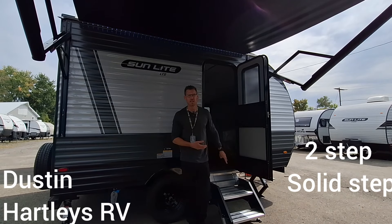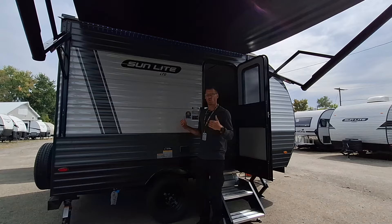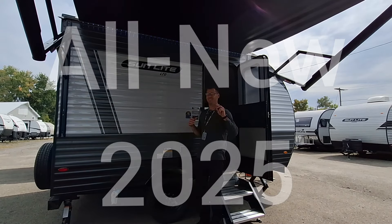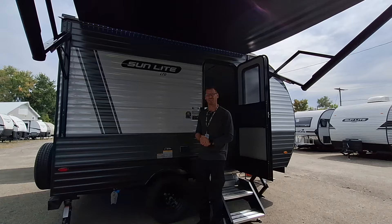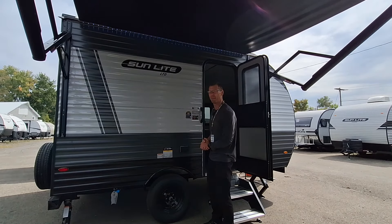Two beds, two-step solid-step entrance, 200 watts of solar, 2,500 pounds, and a 2025 in this two-minute travel trailer Tuesday. Let's check out the 2025 13MJ by Sunset Park.